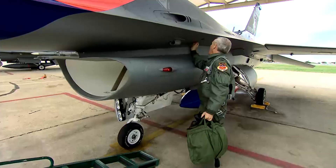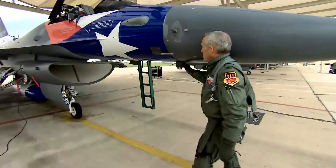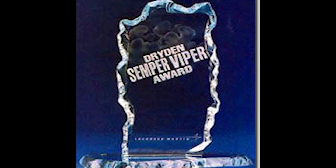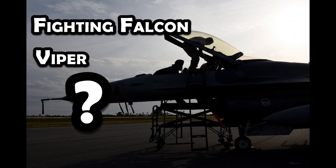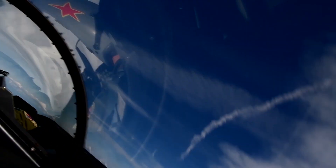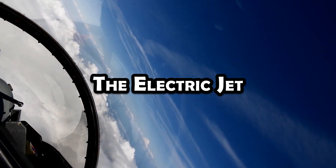Even after the Fighting Falcon name became official, pilots and crews who worked on the plane referred to the F-16 as Viper. In fact, today the award for excellent airmanship in the F-16 is named in memory of Joe Bill Dryden, and is called the Sempre Viper. The F-16 does have one other nickname, though not in widespread use today as when the airplane was first introduced. The F-16 was the first aircraft to rely entirely on electrical signals to relay flight commands, and because of this, it was known as the Electric Jet.